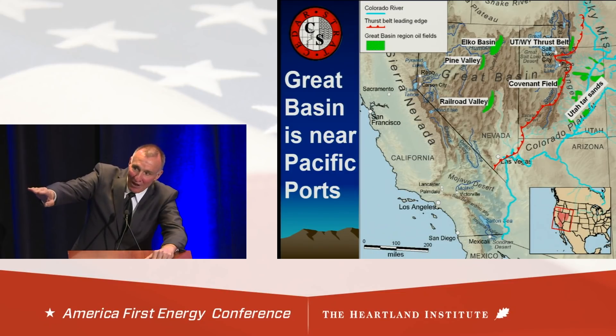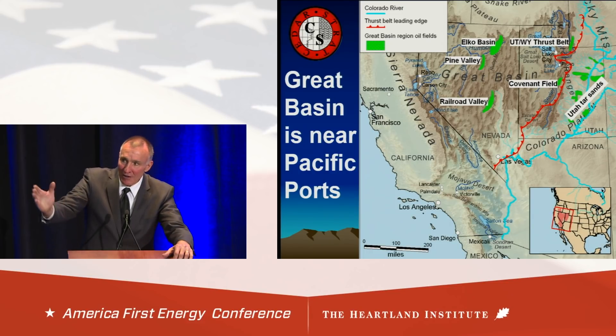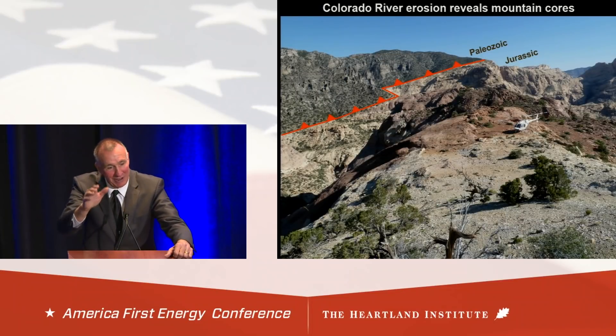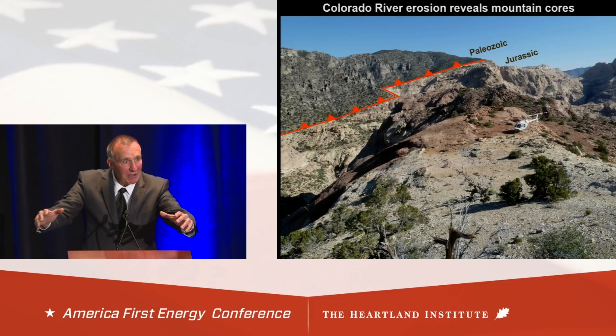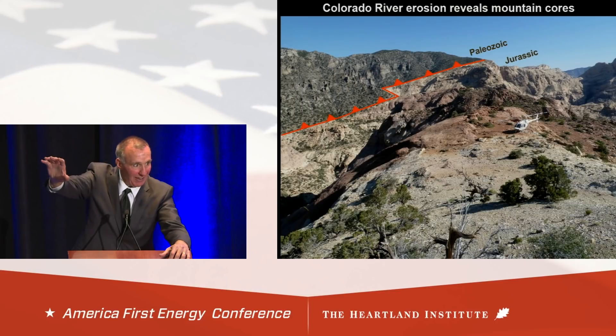One of the things about the Great Basin is the Colorado River's headward erosion has exposed the cores of mountains. The Great Basin extends from that red line all the way over to the Sierra Nevada. Every morning I look across the valley at the Spring Mountains and see Paleozoic rocks on top of Jurassic sandstones — the main reservoir rock that has produced almost 7 trillion cubic feet of gas and hundreds of billions of barrels of oil. North of here I've got huge structures that have never been drilled and haven't been breached by erosion yet. And these sandstones are about 5,000 feet thick — five times thicker than where they produce 7 trillion cubic feet of gas.